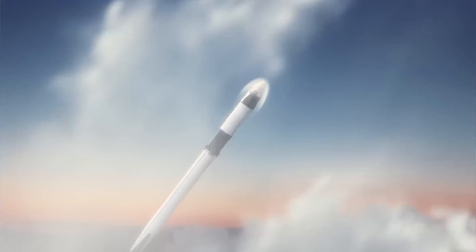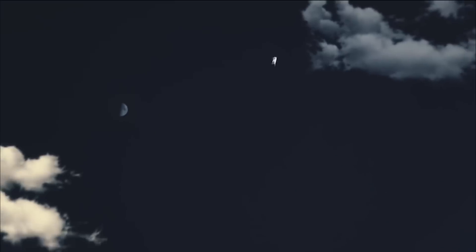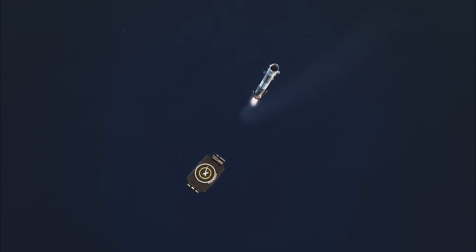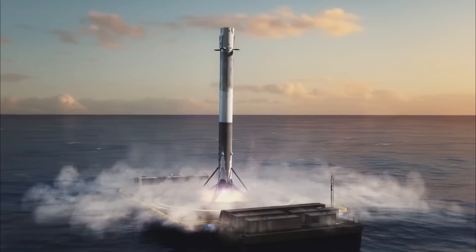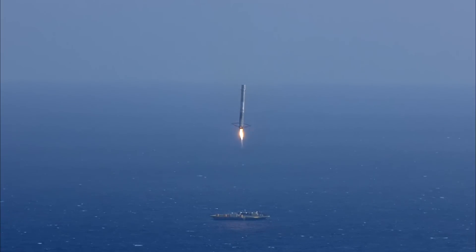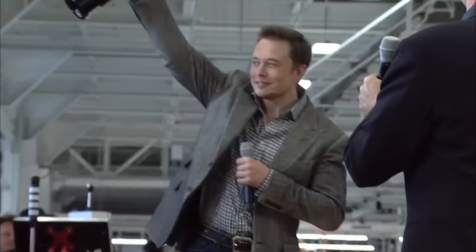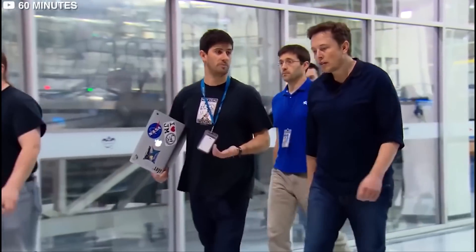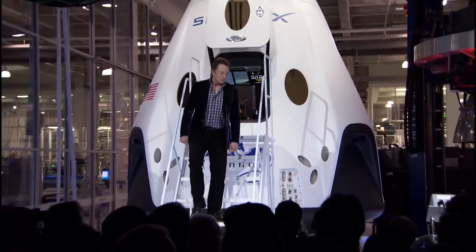Approximately 8.5 minutes after liftoff, the Falcon 9's first stage gracefully descended back to Earth, aiming for a landing platform in the Atlantic Ocean — the SpaceX drone ship duly named "A Shortfall of Gravitas." With pinpoint accuracy, the booster touched down, conquering the challenges of reusability. This was a moment of celebration for SpaceX, as the returning first stage marked its fifth launch and landing. Each successful recovery is a testimony to the company's commitment to advancing space technology and reducing the cost of access to space.